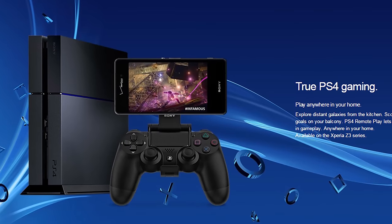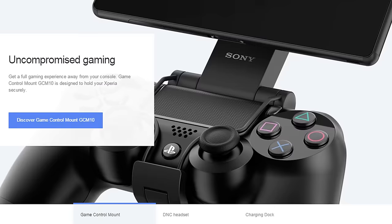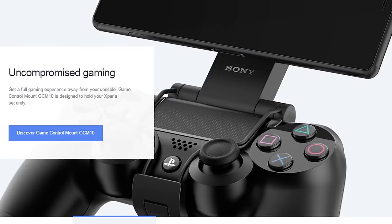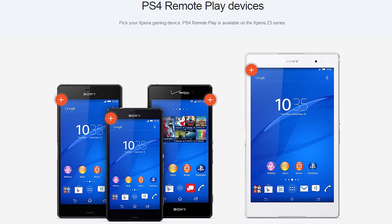Number four, the Sony Xperia Z3 features PS4 remote play that allows you to control and play PlayStation 4 games on your smartphone remotely using a PlayStation 4 controller. The iPhone 6 Plus definitely cannot do this.